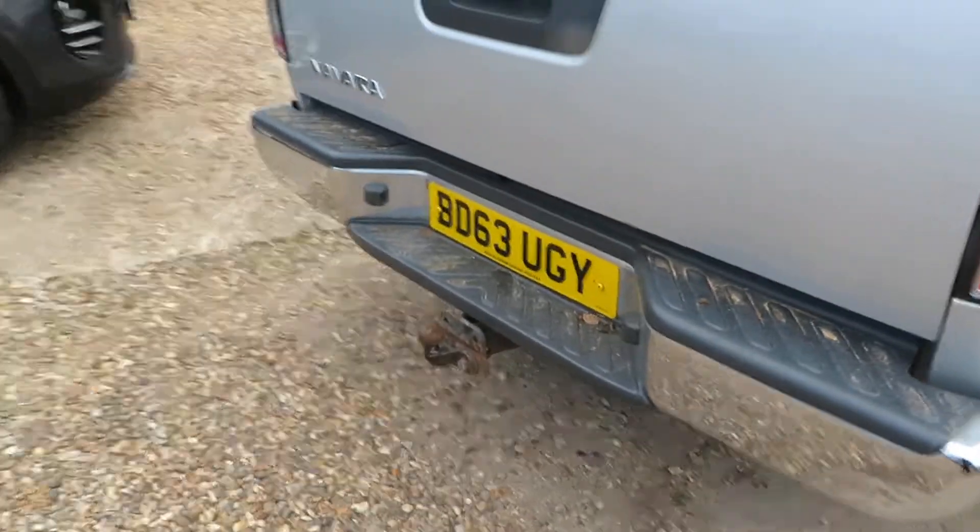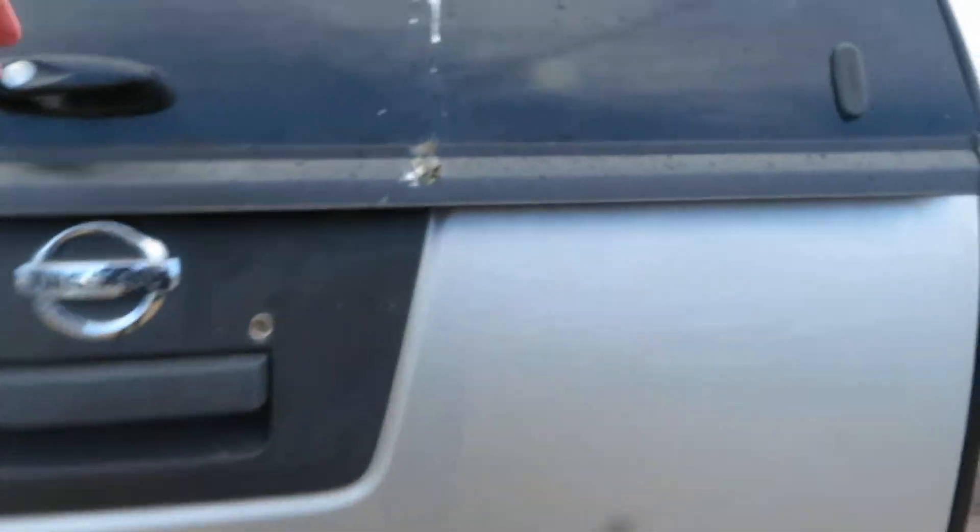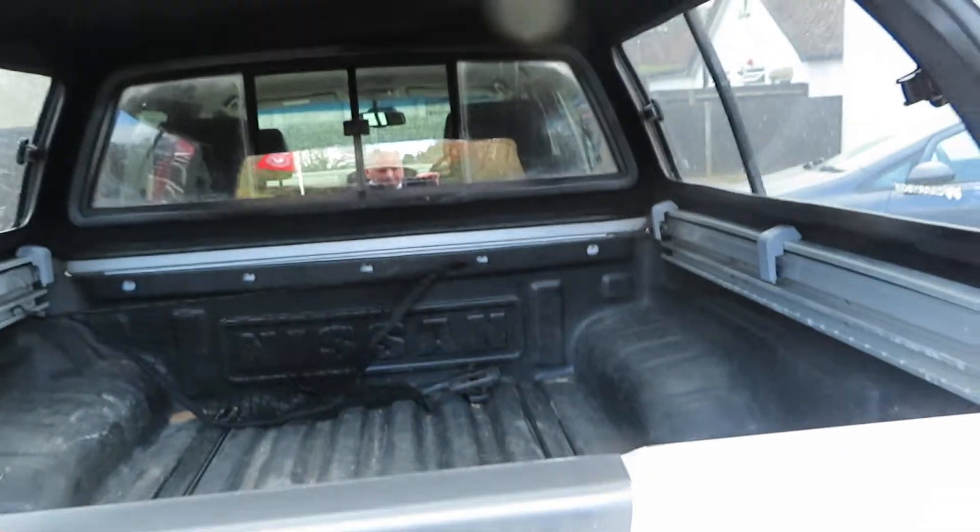Sidesteps, alloys, all the roof bars, the side box and everything. It's got a tow bar and massive boot space.